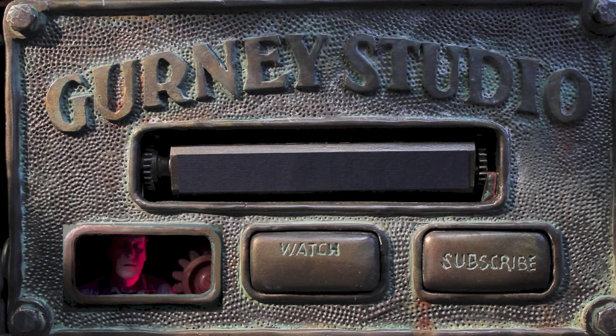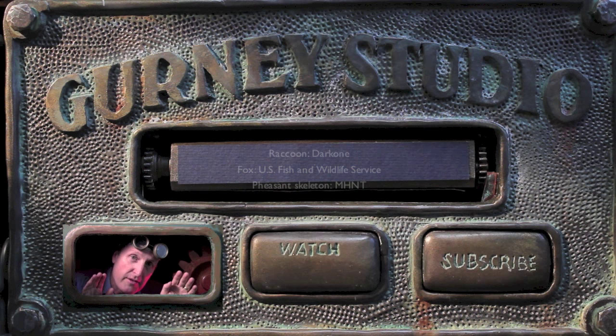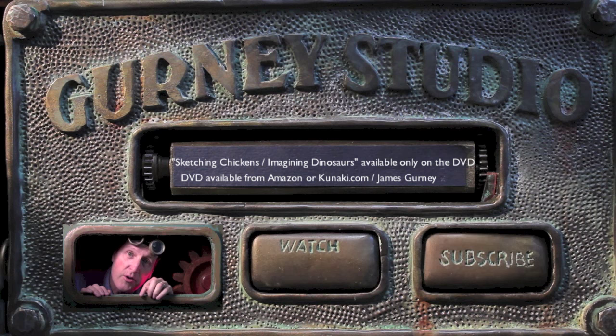I hope you enjoyed this. There are lots more videos at any of these buttons, and this is just a sample of a longer-form DVD or download that you can get at the buttons that say Kunaki or Gumroad in the about section. Thanks for coming by.